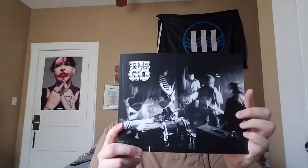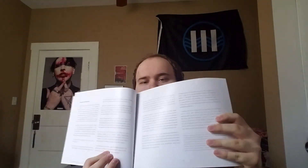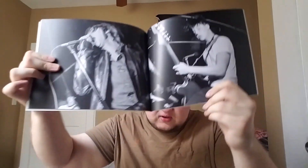It comes with a really cool photo book — I'll flip through a couple pages for you. It's got a nice write-up and some cool live photos of the band, all in black and white. The title of the book is The Go in Black and White. There's a really nice picture of the singer and a young Jack White. There's also a nice picture of some of the recording sessions. A nice little addition, as Third Man Records always does in their vault packages.